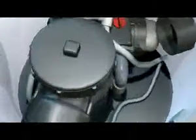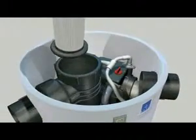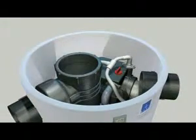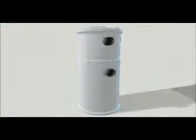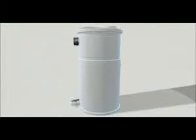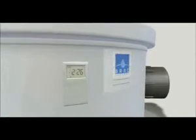Maintenance of your BRAC system is a breeze. Every four weeks, simply take out the filter, drop in a new disinfecting tablet, rinse the filter under water, and place it back.